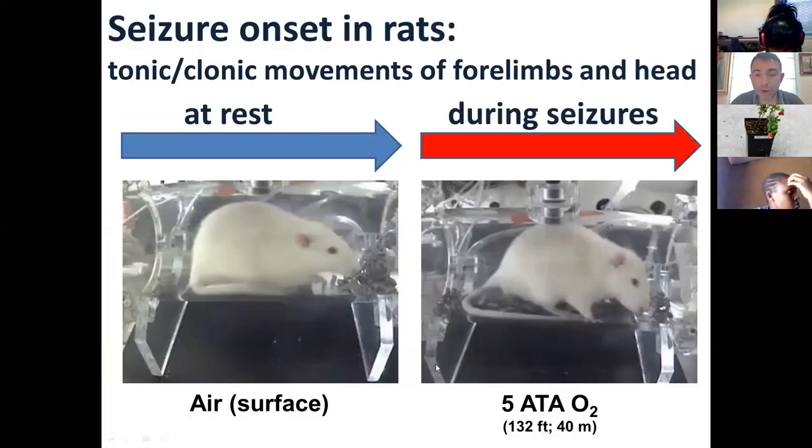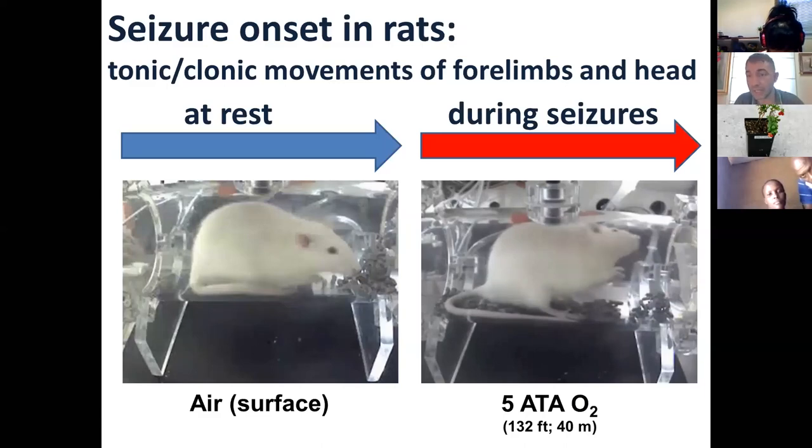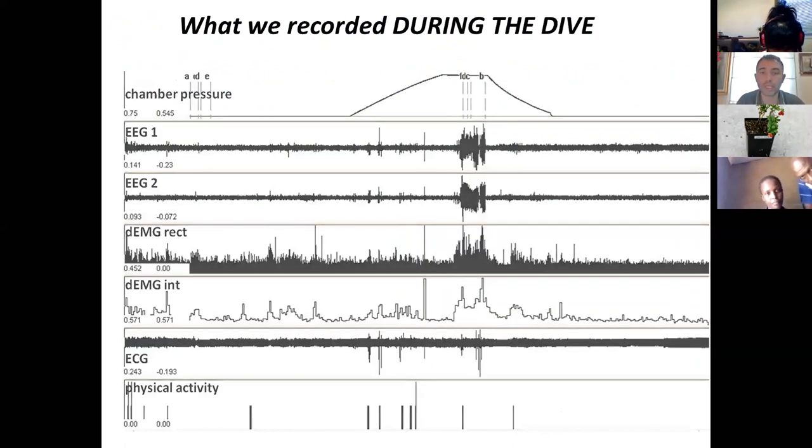We wanted to identify which physiological parameters were occurring before, during, and after the onset of seizures to avoid them. This is what happens to a rat during a seizure — you can see on the right panel this rat going into hyperbaric oxygen and having seizures. What we wanted to understand was what physiological parameter changes would tell us that a seizure was about to occur.